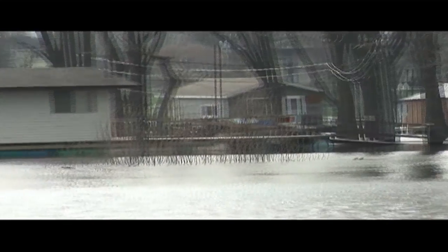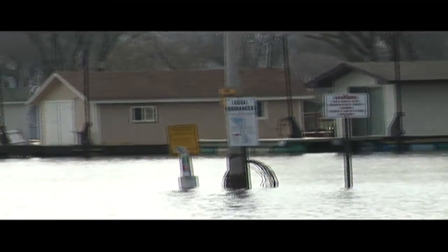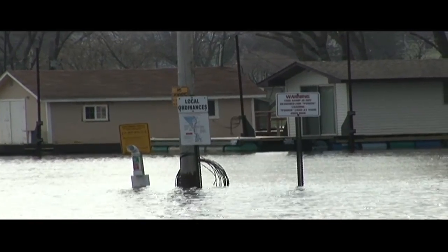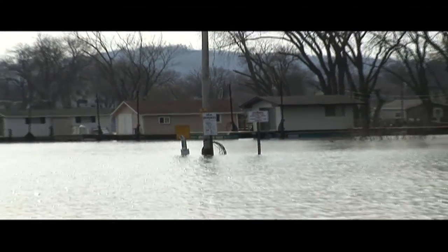On Monday this water level is supposed to start dropping. Let's hope that happens quick so people can get back out here and enjoy this river and get outdoors. I'm sick of being stuck inside, I'm sure just like you. I'm going to head out to the dam, show you some pictures out there, and that'll take care of the blog.